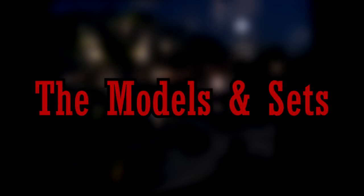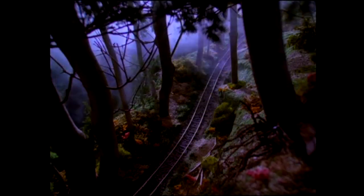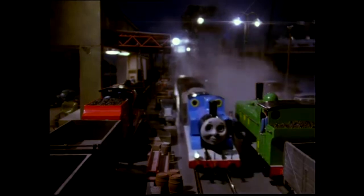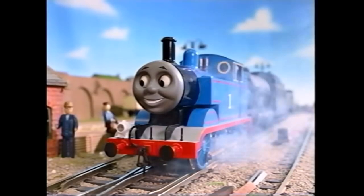Next up, we have models and sets. This is probably one of, if not the most vital aspect to making a convincing Thomas episode. Every set in classic Thomas was always fleshed out and detailed — if you looked extra close, you would probably notice something you haven't even seen before. The models are also very important. If the models weren't convincing, people would not regard Project Tiger Moth as highly as they do.